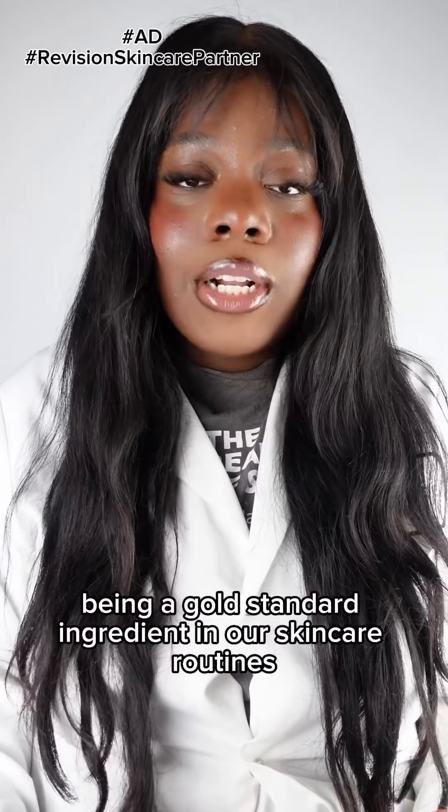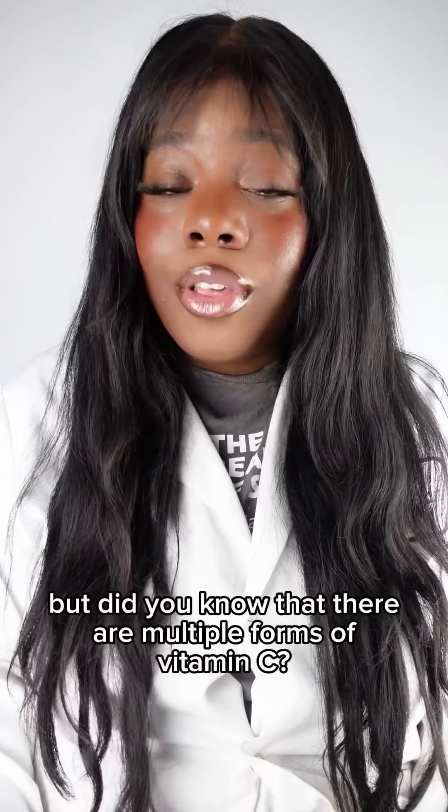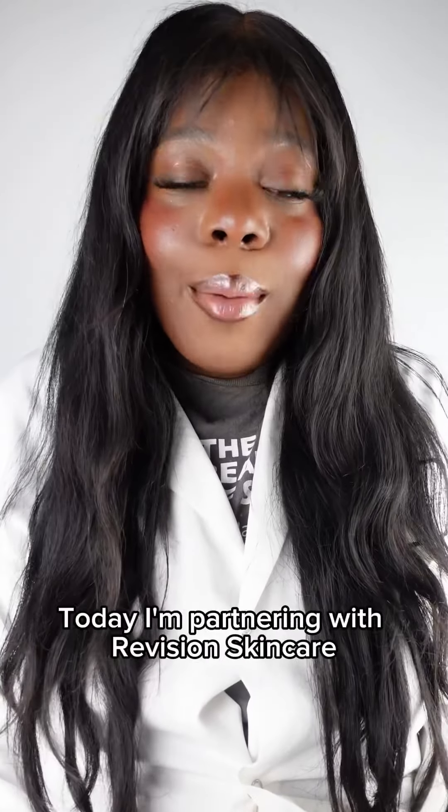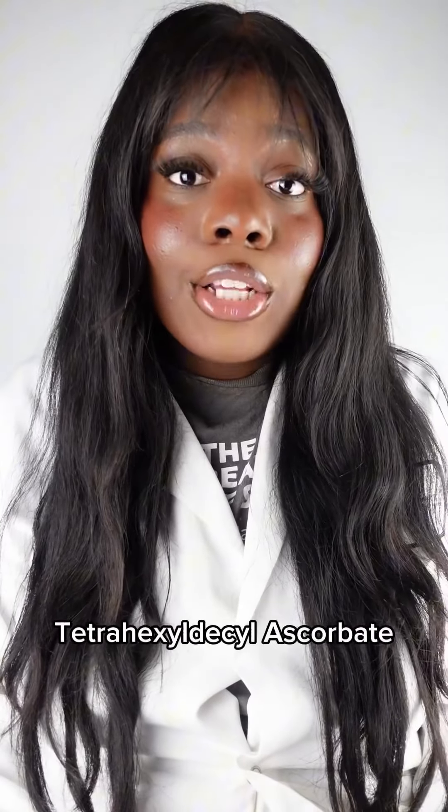We've all probably heard about vitamin C being a gold standard ingredient in our skincare routines for a good reason, but did you know that there are multiple forms of vitamin C? Today I'm partnering with Revision Skincare to talk to you all about vitamin C derivative tetrahexyldecyl ascorbate.